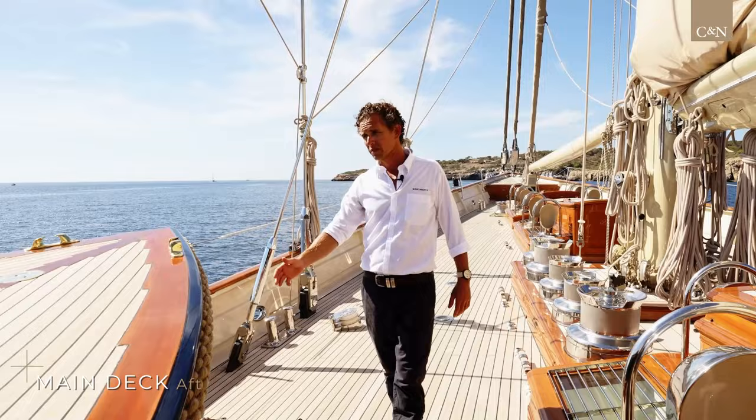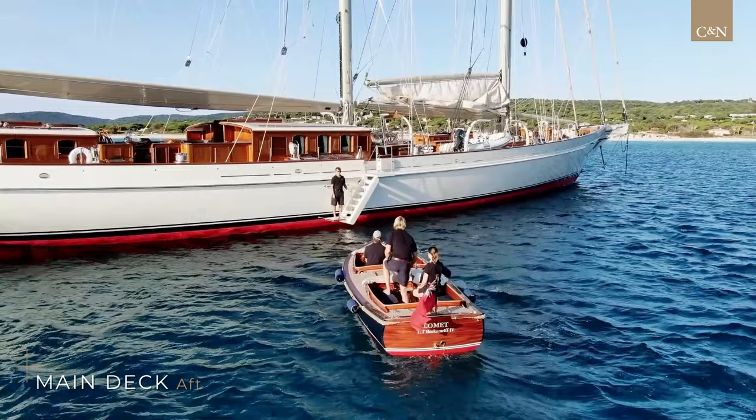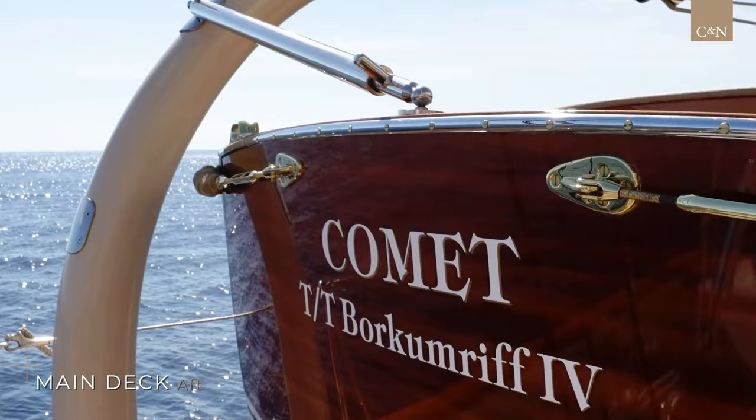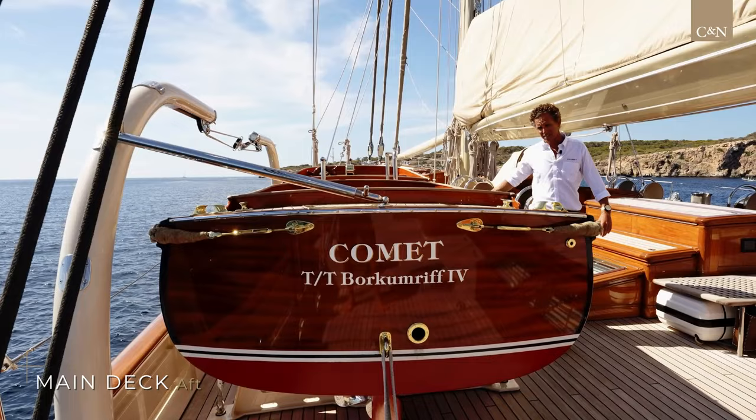Moving aft along the deck, we have this beautiful pilot boat built by Wallstead in 2000. She's a replica of the New York Yacht Club's Commodore's pilot vessel. We use it to ferry the guests ashore. We have davits that are retractable — they lift up, she swings out traditionally, lower over the side, bring her around to the side boarding ladder and get our guests ashore in comfort and certainly style.